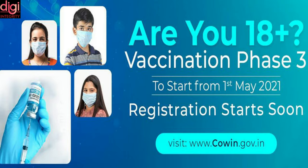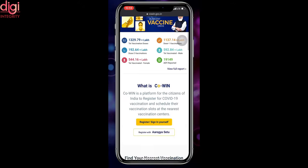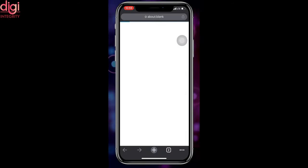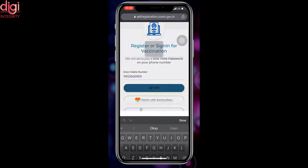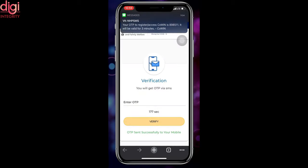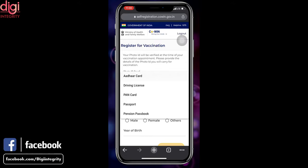To register for the COVID-19 vaccine, follow these steps: Go to the COVID website using any browser and click 'Register or Sign In' to begin the self-registration process. The website will ask you to enter your phone number for receiving an OTP — enter the OTP you receive on your phone. The website will then ask for your details and a photo ID proof. Select a valid photo ID from the list, such as Aadhaar card, driving license, PAN card, passport, pension passbook, NPR smart card, or voter ID.